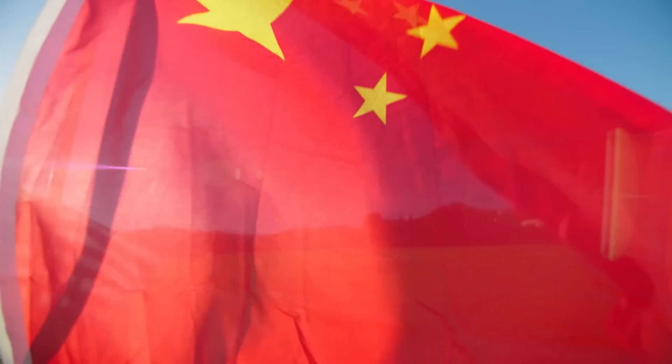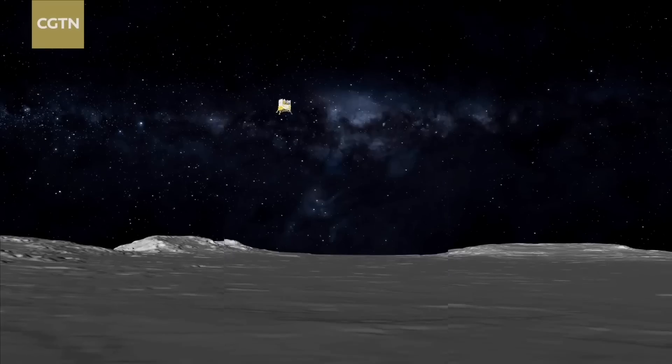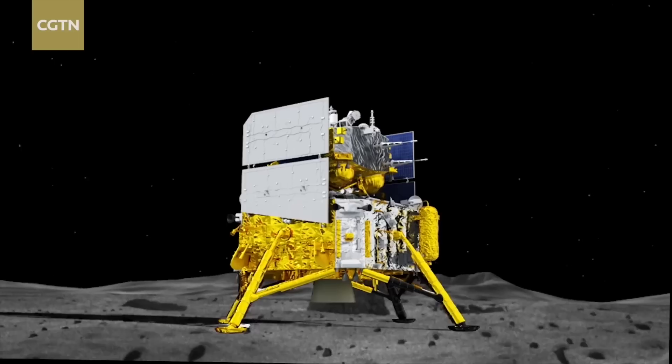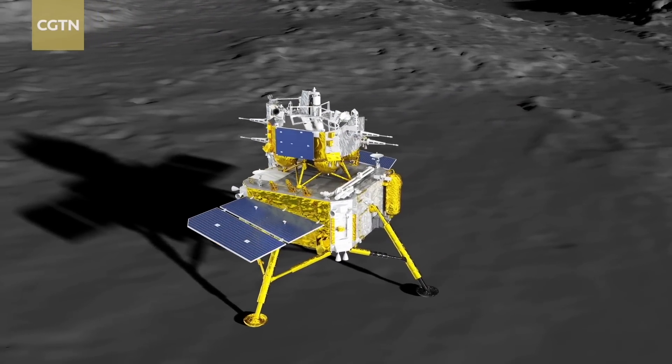Nothing from the US made it on board, as it's still against the law for NASA to collaborate with any Chinese operations, which is a shame because not only is the far side of the moon rarely studied, China is quickly becoming the experts in the so-called dark hemisphere that always faces away from us.